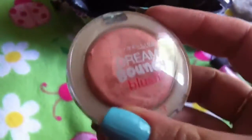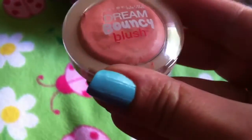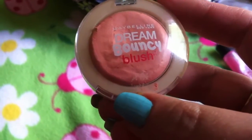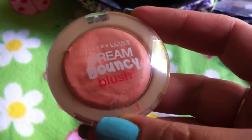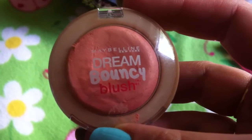This stuff I have to throw away — it's the Dream Bouncy Blush by Maybelline and it sucks. Do not buy this. I put it on my cheeks and you can't even tell it's there. I paid five-something for it and lost the receipt. It is a crappy product and I do not recommend it to anybody.